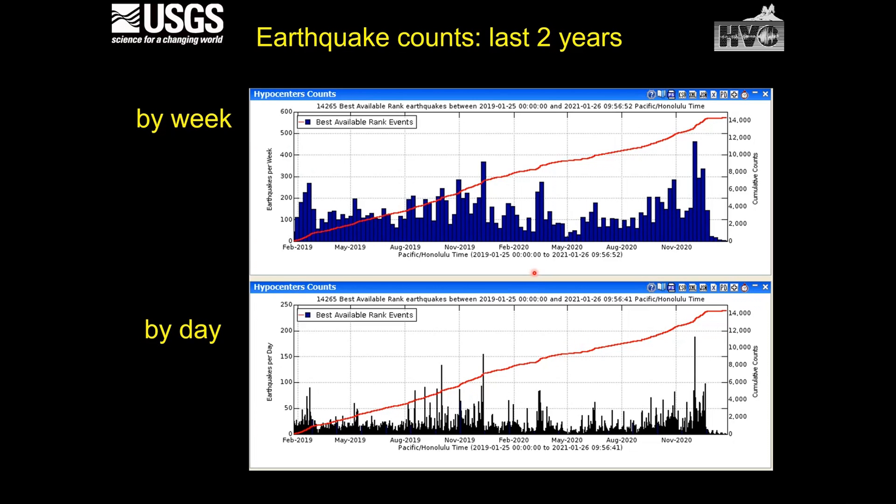Looking at earthquake counts over the last two years, we see bins of earthquakes by the week. The blue lines represent earthquakes per week. There were periods where counts went relatively high, then back down to below 100 per week, then back up to 100 per week, fluctuating up and down. These are earthquakes per week, not per day — so we're in the same range as prior to 1984.